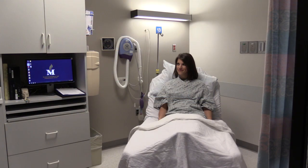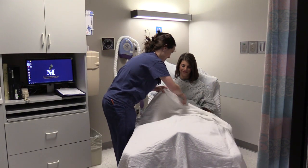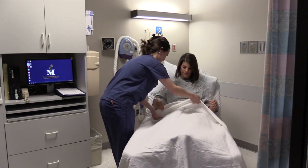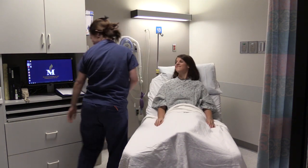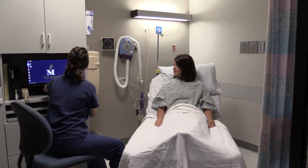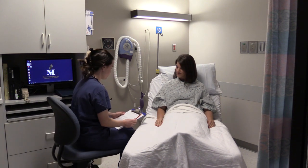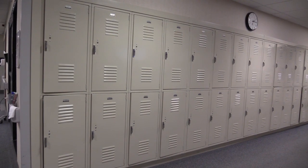Shortly after registration is complete, a staff member will escort you to your outpatient surgery room. This is where your nurse will prepare you for your procedure, including consent paperwork, IV placement, dressing and gown, and medications. We will secure your clothes in a locker, or a family member can keep them. Please leave money and valuables at home.